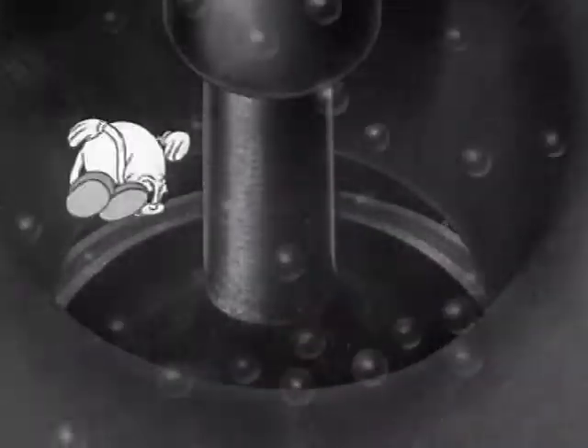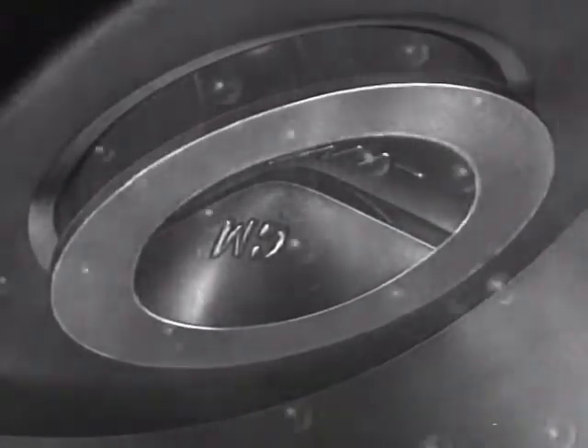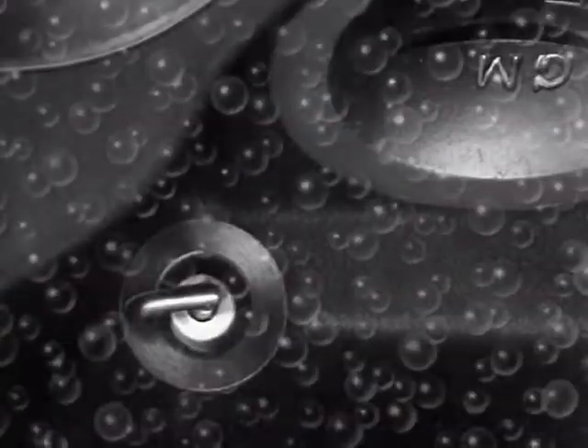These are the valves that control the gas going into the cylinders. These big intake valves certainly make it easy for gas to get into the cylinders — no crowding, no pushing, no waste. Important for gasoline economy.